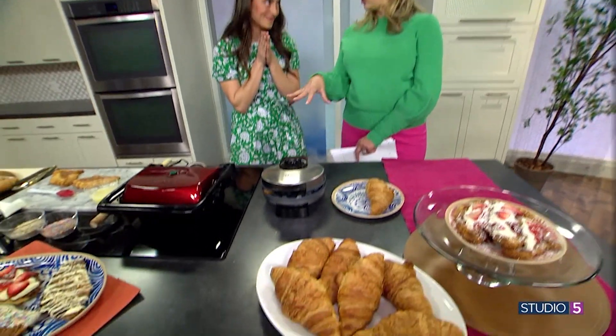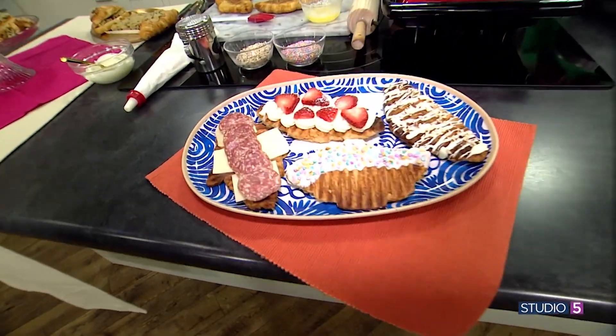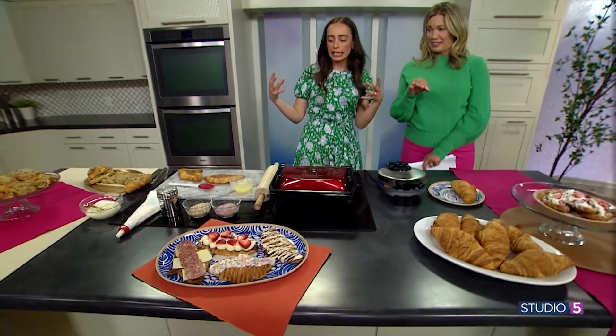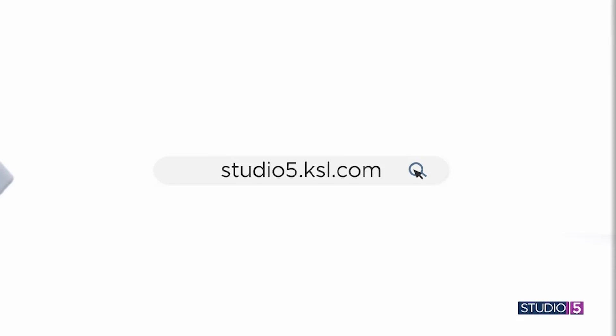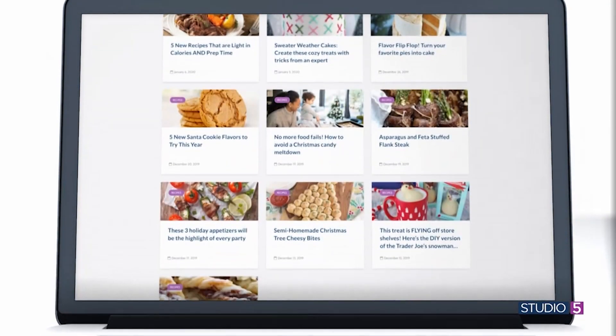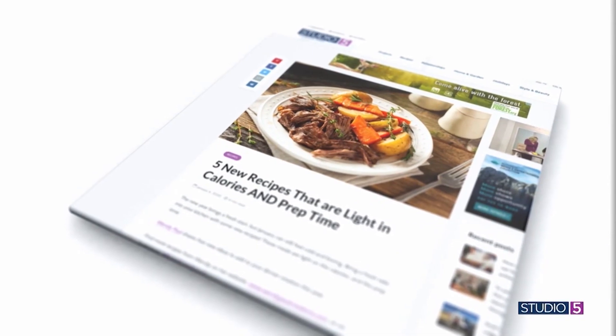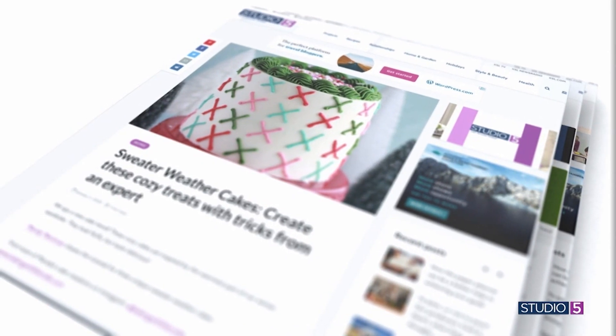We're getting the big Costco croissant 12-pack and going wild. Thinking of all the May events — Mother's Day, graduation parties, end of school parties — you have these on hand and suddenly you have a totally novel and delicious treat. You could do a whole dessert bar: flatten a few out for your guests, lay out your toppings, let them dip away in their smashed croissants. We'll repost this on our website at studio5.ksl.com — click the food or recipe tab. Bookmark it and make it part of your kitchen routine.